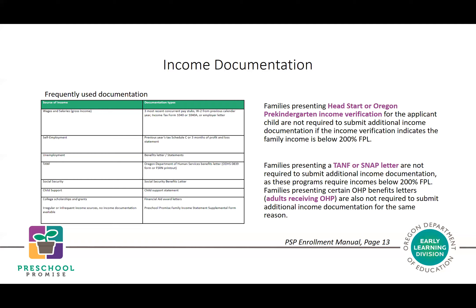Also new for 21-22: if adults in the household are receiving Oregon Health Plan (OHP) benefits, additional income documentation is not required, since OHP requires incomes below 200% FPL. The goal is to reduce the number of times families must submit income documents to qualify for a publicly funded program or service.